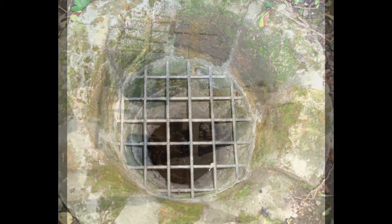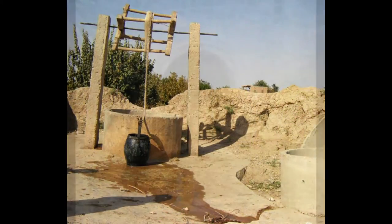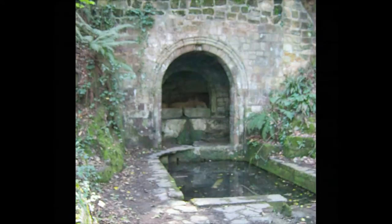Wells are the symbolic embodiment of Mother Earth, from which the healing waters arise. We need water to survive and we are made of water.